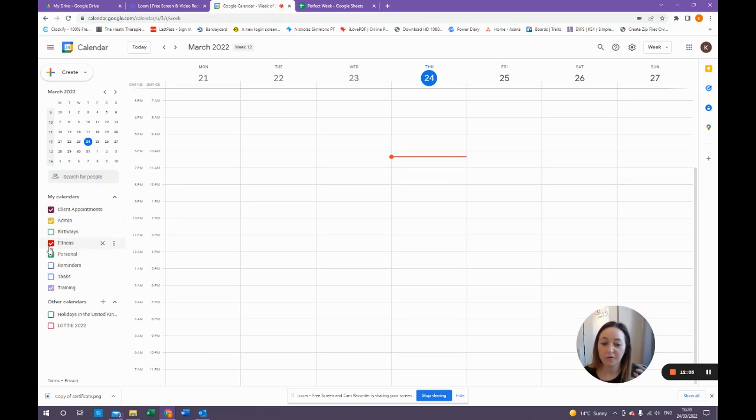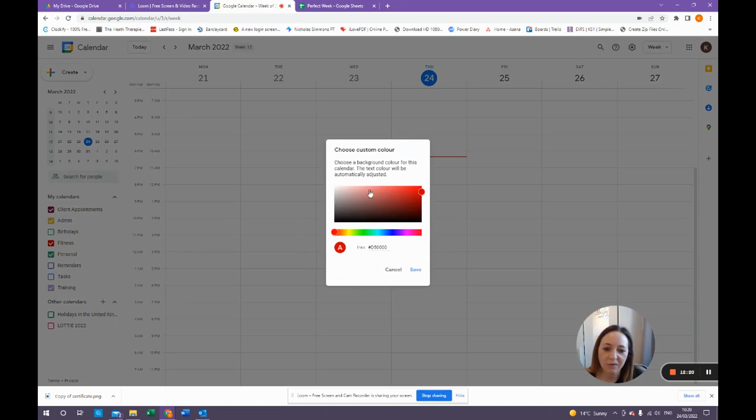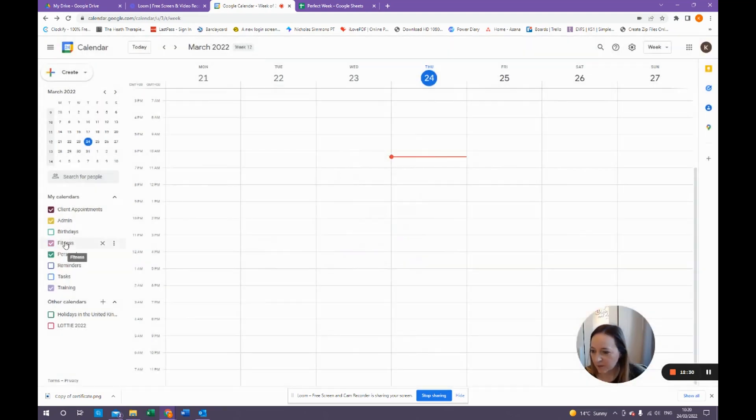Coming out of settings, you can see the fitness calendar has been added. It will give it a free colour — different from the rest. If you want to change the colour, click the three dots, and you can use the colour buttons or click 'add' and you get the same colour picker as in Google Sheets. I've chosen a light pinky colour, so now fitness is in a nice light pink.